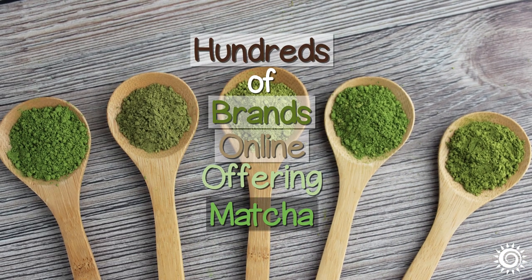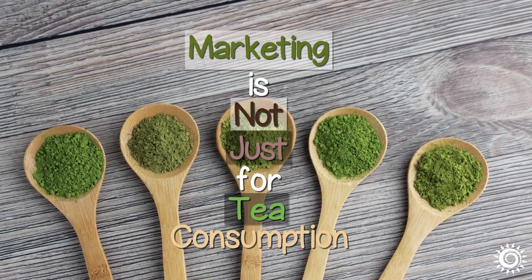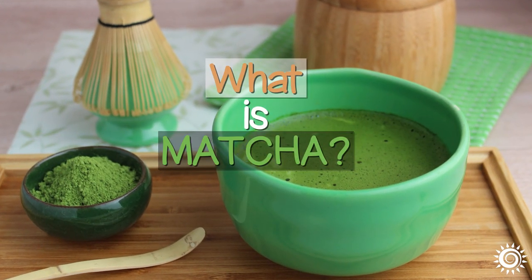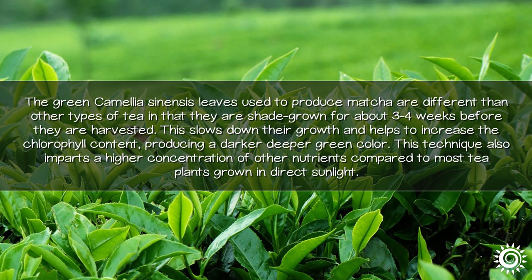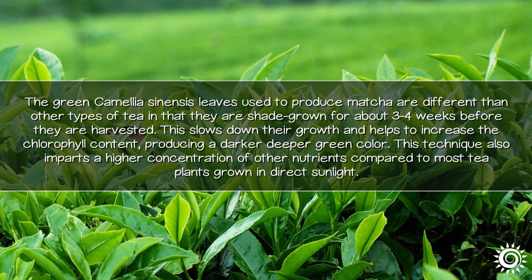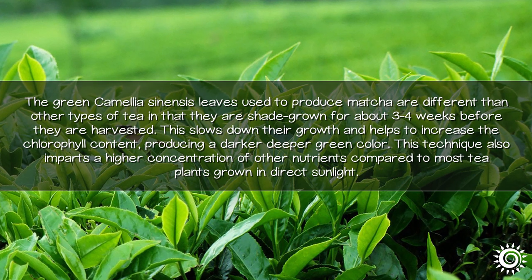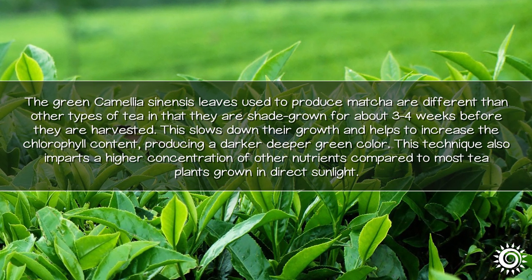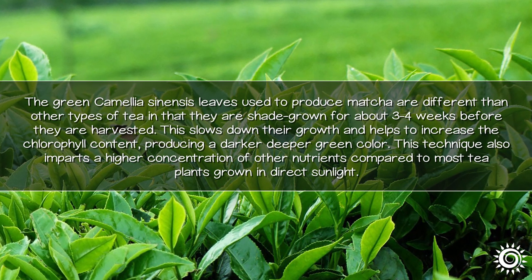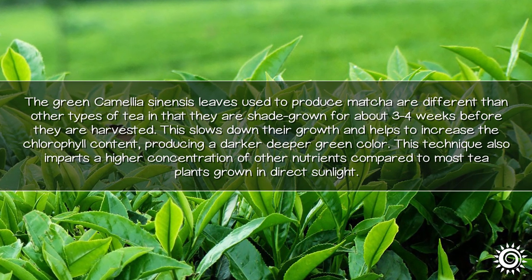Today there are hundreds of brands online offering matcha green tea powder, and their marketing is not just for tea consumption. The green Camellia sinensis leaves used to produce matcha are different than other types of tea in that they are shade-grown for about 3–4 weeks before they are harvested. This slows down their growth and helps to increase the chlorophyll content, producing a darker and deeper green color. This technique also imparts a higher concentration of other nutrients compared to most tea plants grown in direct sunlight.